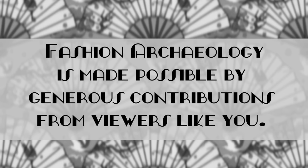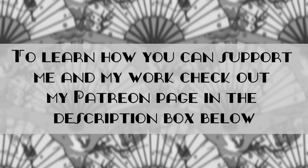Fashion Archaeology is made possible by generous contributions from viewers like you. To learn how you can support me and my work, check out my Patreon page in the description box below. Thank you!